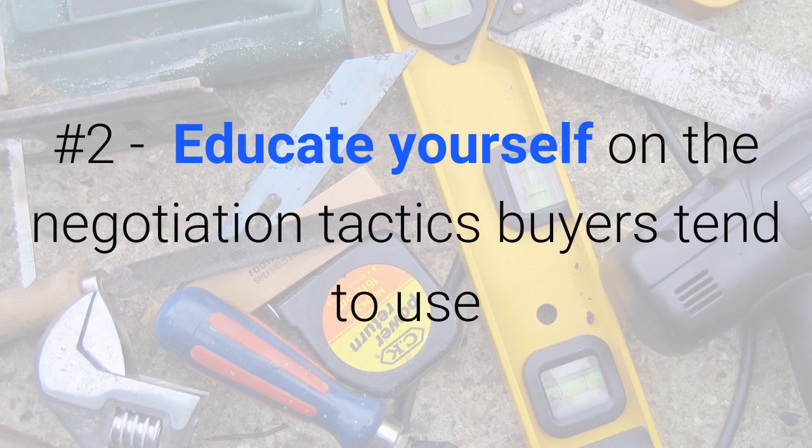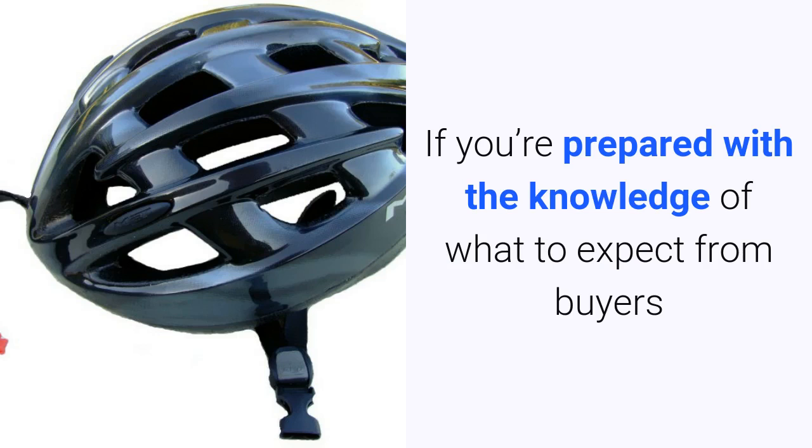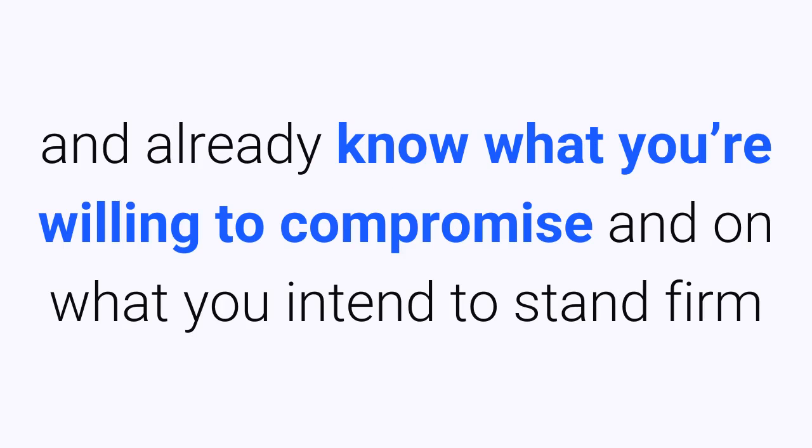Number two: educate yourself on the negotiation tactics buyers tend to use and decide what you will and will not compromise. If you are prepared with the knowledge of what to expect from buyers and already know what you are willing to compromise and on what you intend to stand firm.